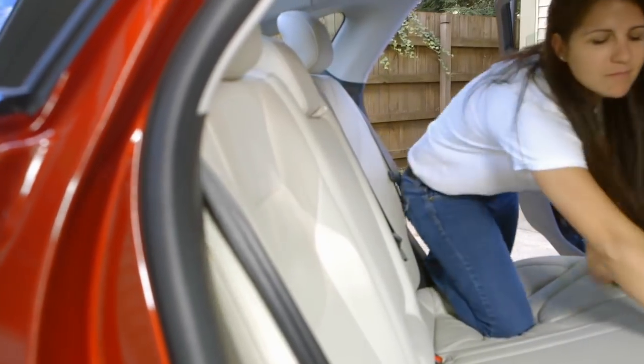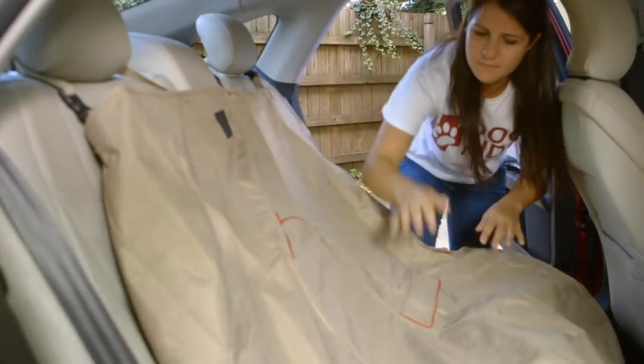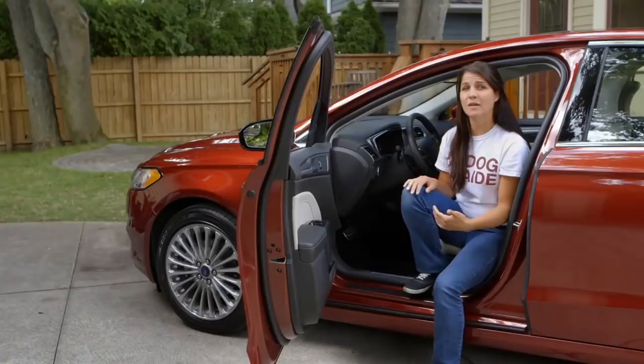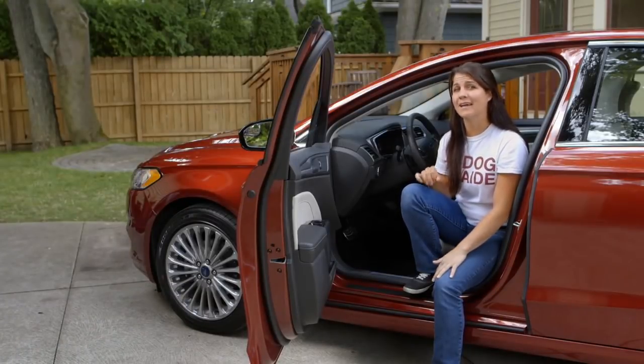If your dog sheds, the easiest thing that you can do is use a sheet or a blanket to cover the seats before you go. But for the hairs that escape both the sheet and the vacuum, a shower squeegee is a great way to get out stubborn fur.